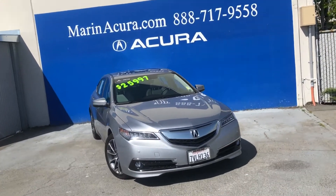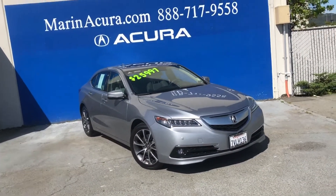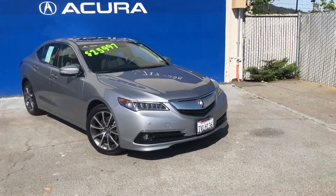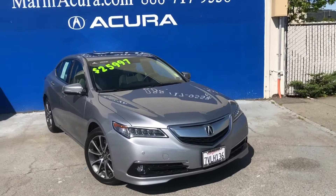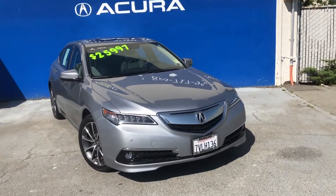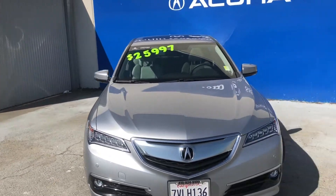Good afternoon everyone, my name is Diego and today I'm going to talk to you about the 2017 Acura TLX with the Technology Package. In front of us we have a beautiful car, as you guys can see. It's a used car and the previous owner took very good care of it.